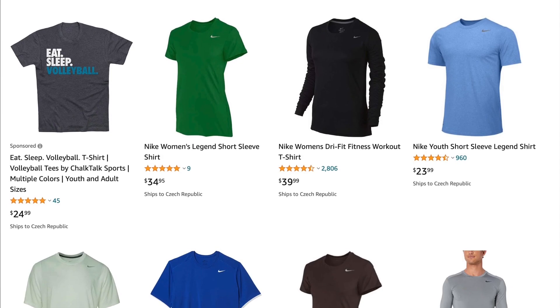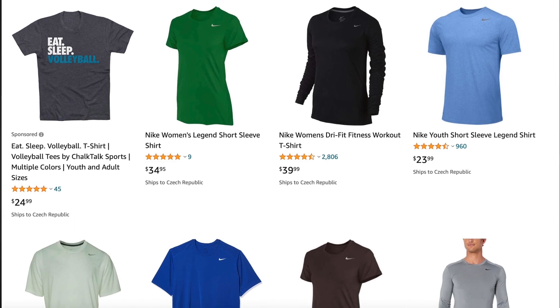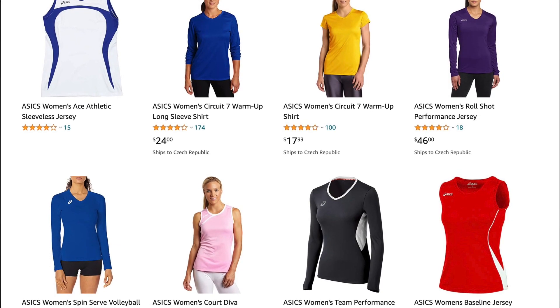Most sports t-shirts have good properties: they wick sweat away from the body quickly, they are stretchy, and can withstand a lot of machine washing before their properties or color change. A volleyball shirt will cost around $20 to $50. Depending on the brand, you can get a short-sleeved shirt from Nike, Adidas, Mizuno, or Asics for $25, or a long-sleeved shirt for a higher price. Either way, you don't have to invest more than $50. Get a few good quality shirts that you will rotate for practices.